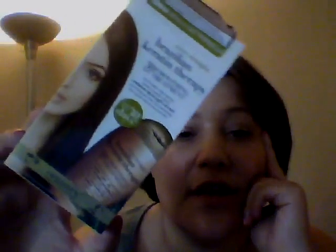Hi everyone, it's me, Portia. It's been a long day, but I'm going to get this video out to you guys. I'm going to do my review on this, the Brazilian Keratin Therapy 30-Day Smoothing Treatment.